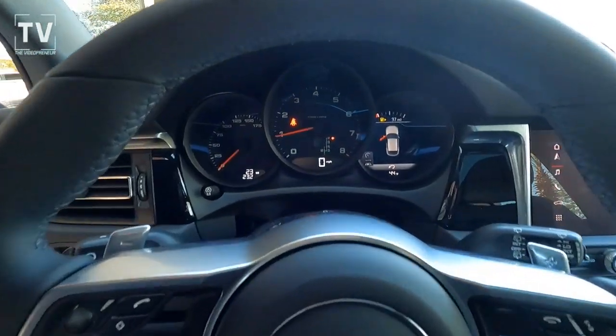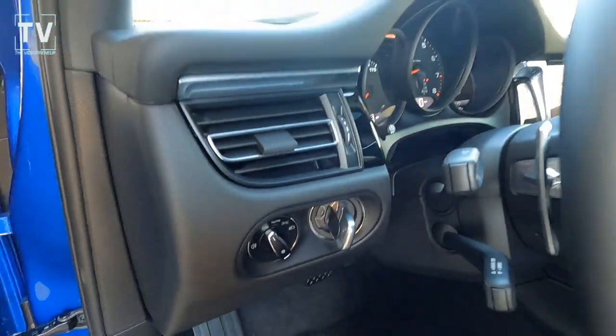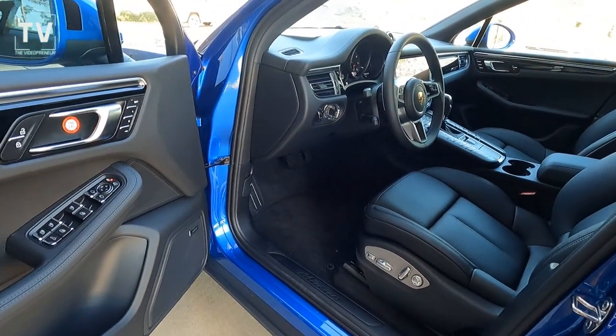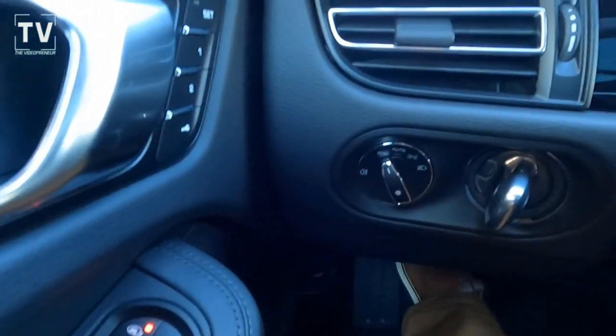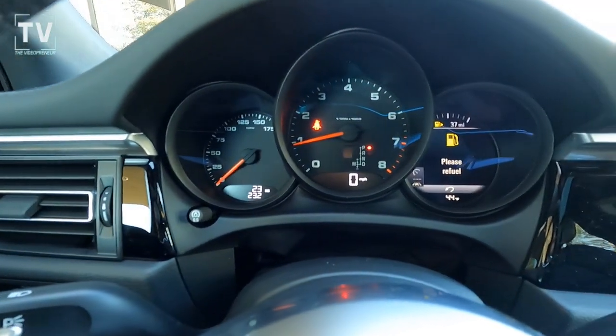Fingertip controls on your steering wheel, and here are your gauge cluster, automatic headlights, tilt and telescoping steering column. Power heated side mirrors, and there are the controls for the memory seats.